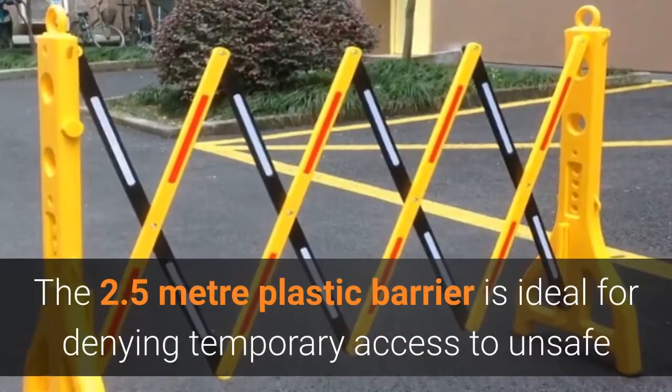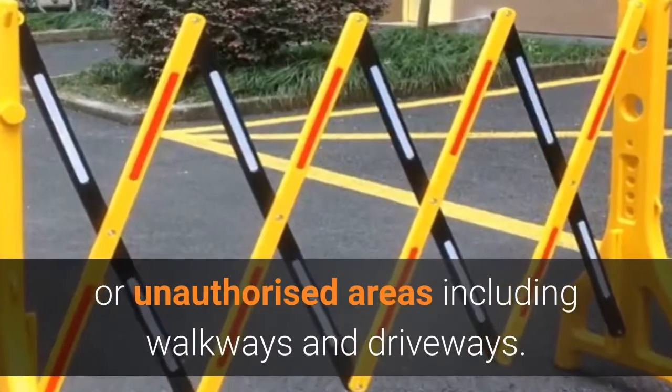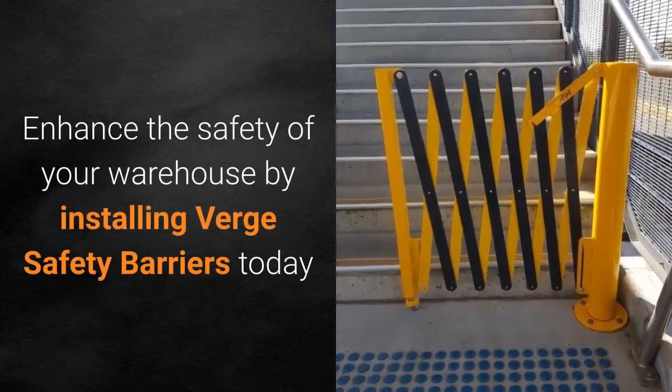The 2.5m plastic barrier is ideal for denying temporary access to unsafe or unauthorized areas including walkways and driveways. Enhance the safety of your warehouse by installing Verge Safety Barriers today.